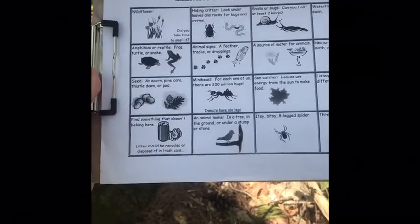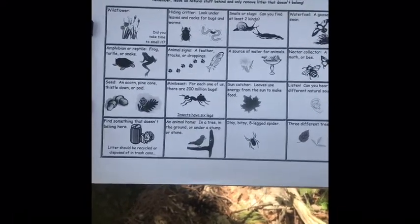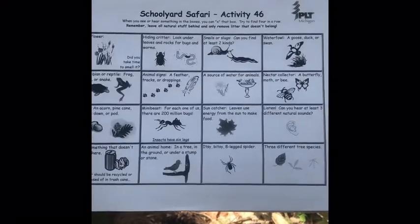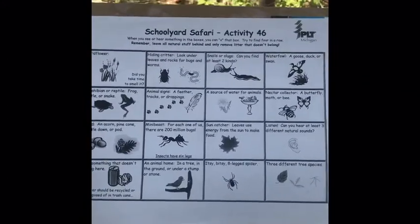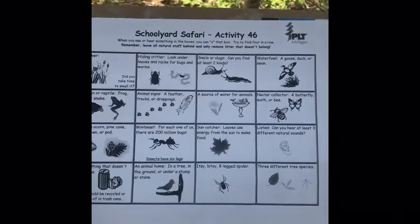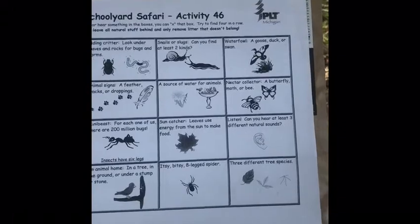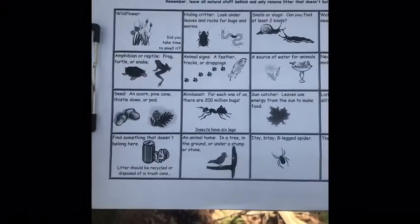This is the chart I got off plt.org called schoolyard safari. When you see or hear something in the boxes, you can mark that box and try to find four in a row. Remember to leave all natural stuff behind and only remove litter that doesn't belong. These are the things I'm going to be looking for on my backyard safari today.